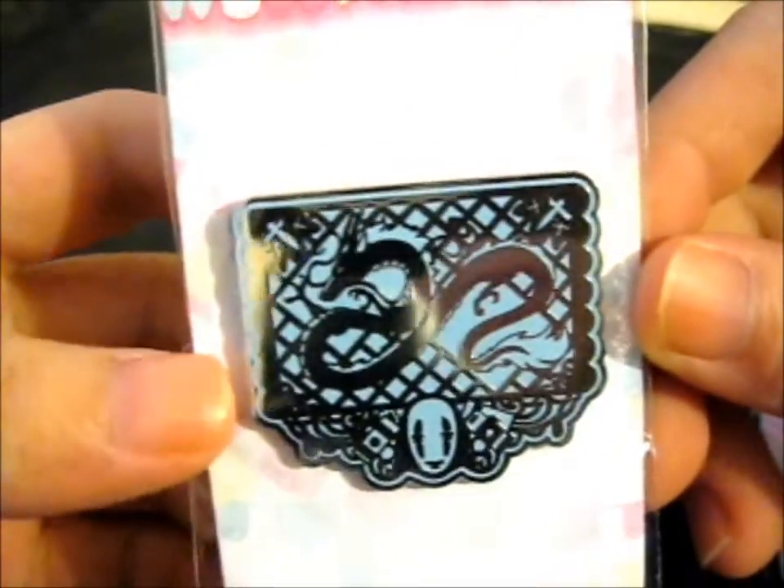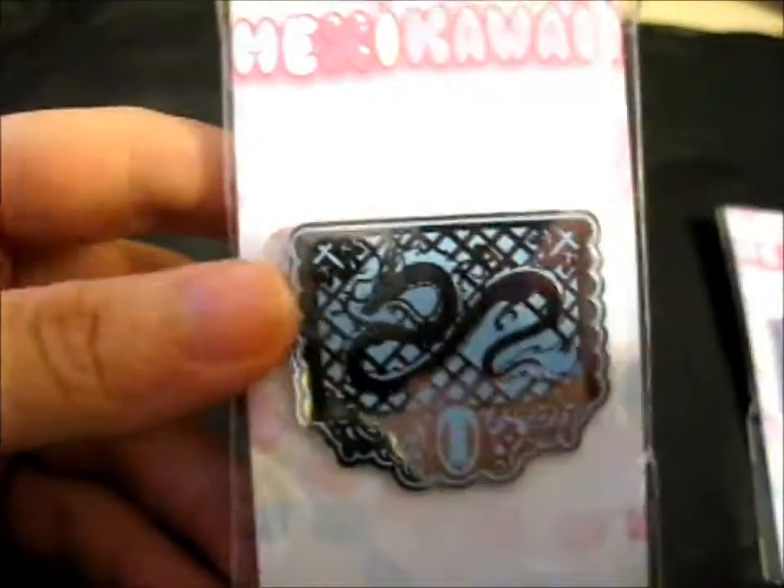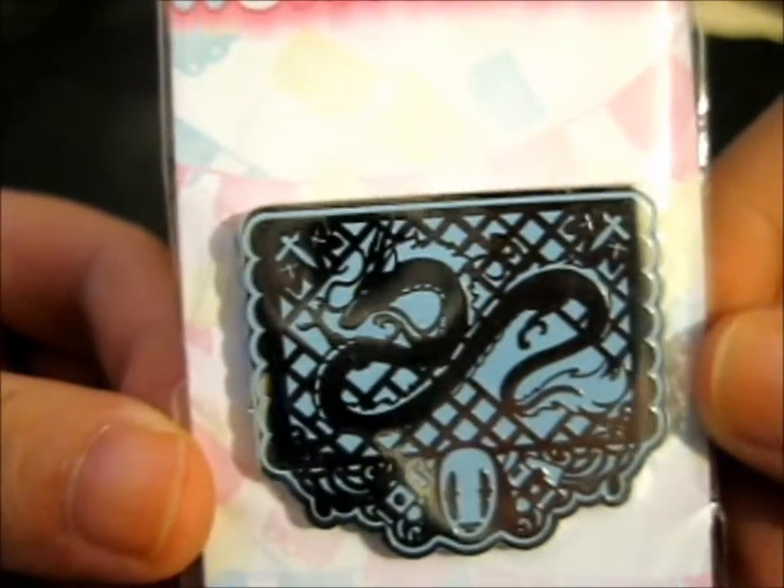Right here are the Kickstarter rewards from Mexica Eye, and as you can see, here are the two pins I applied for. Isn't it so cute? Here is Haku with No-Face, and there are little bath tokens next to him, along with that little paper shikigami thingy. That is so cute — don't you think? So cool!